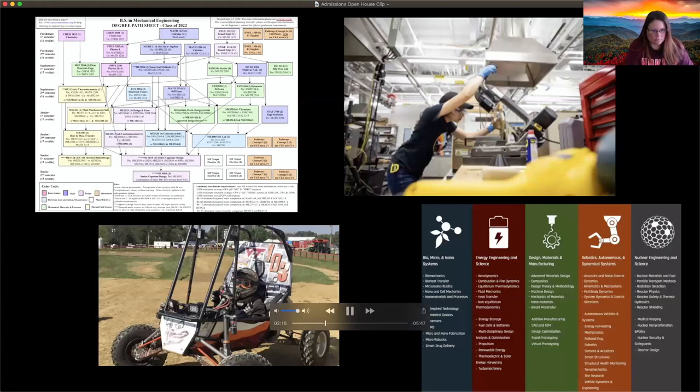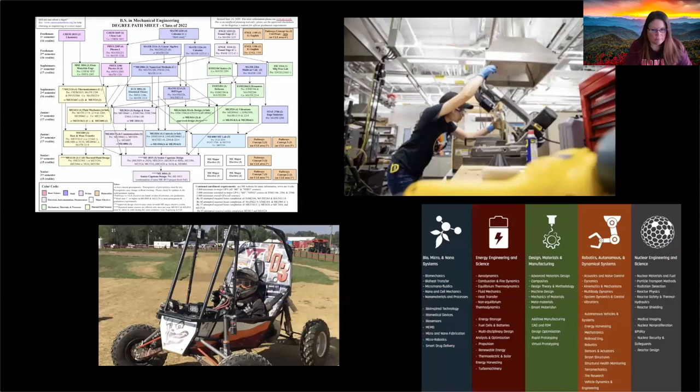The third most asked question is: because mechanical engineering is so broad — it's the biggest major in engineering and one of the biggest majors at Virginia Tech — what areas can I focus in? If you look at the bottom right of the screen, it shows all the different areas that mechanical engineering has at Virginia Tech for research, coursework, and professors working in those areas. Looking back at the degree path sheet, in the bottom right in your senior year you'll see ME major electives — those are technical electives where you finally get to choose. For example, if you're interested in additive manufacturing and 3D printing, you can take courses in that specific area.